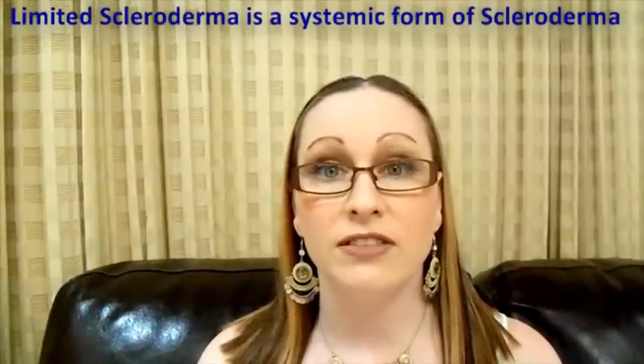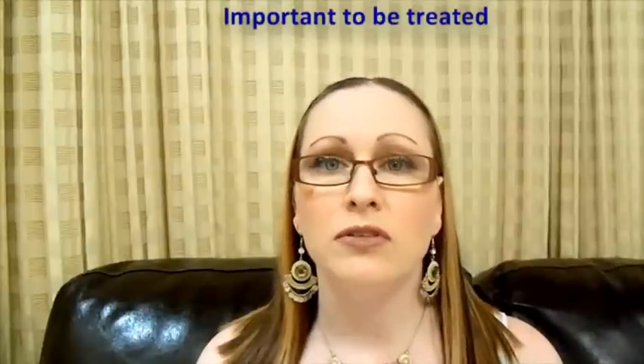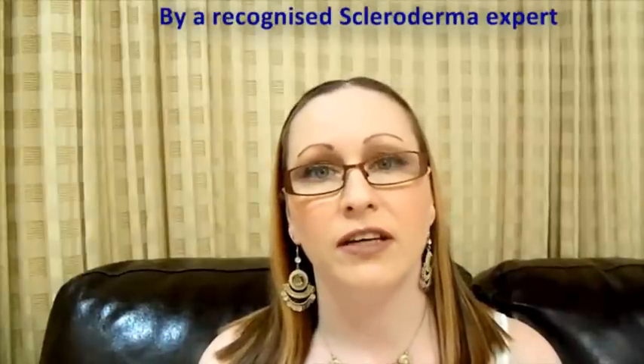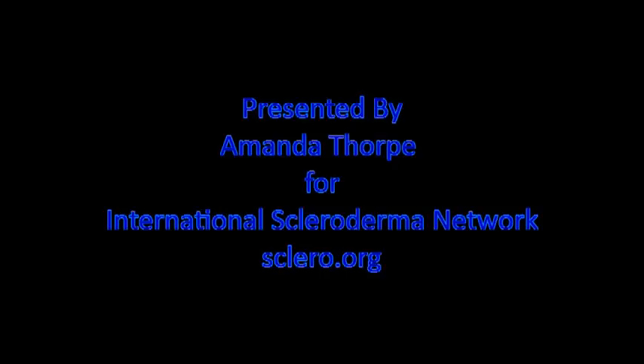As limited scleroderma is still a systemic form of scleroderma, it is important to be treated by a recognised scleroderma expert. Presented by Amanda Thorpe on behalf of the non-profit International Scleroderma Network at scleroderma.org.